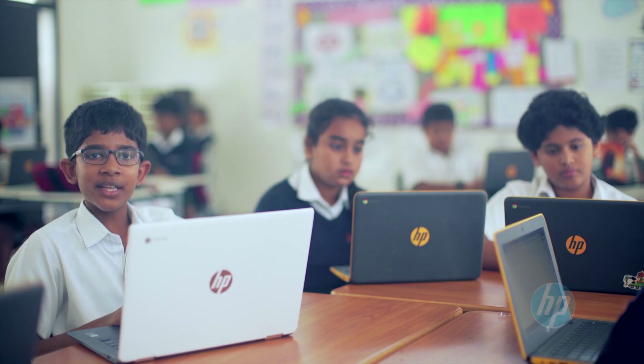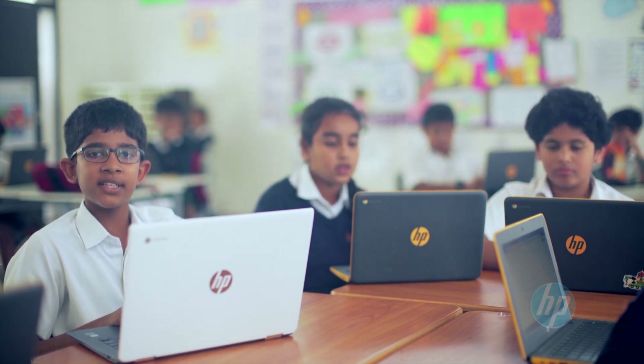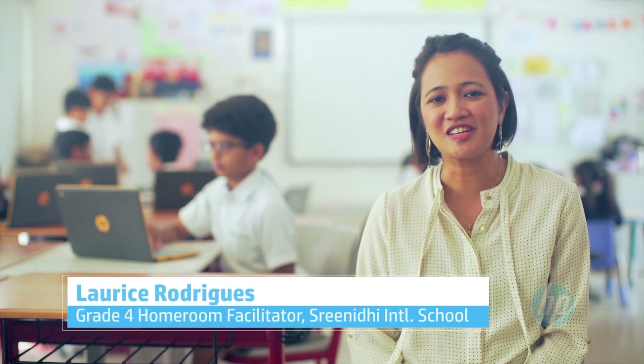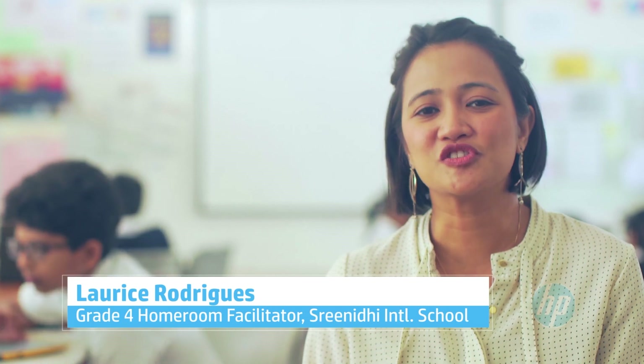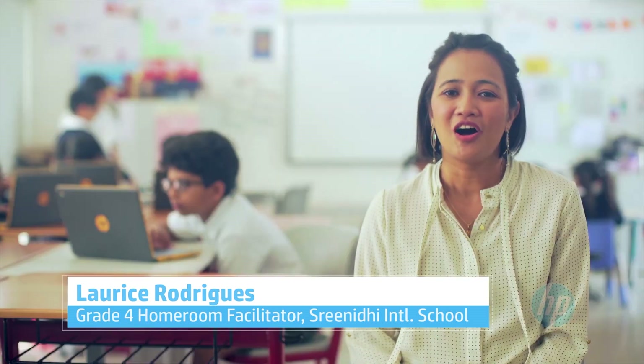With the availability of unlimited apps, working with Chromebooks is really fun. Learning now is hands-on and online. Tracking the progress of each child is much easier and faster because the children can upload their work and the assessments are done online, all thanks to the Google Classroom app.